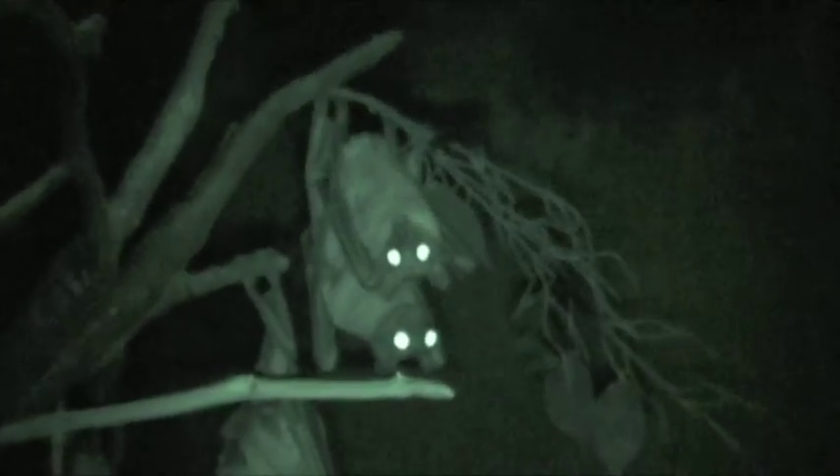The stereotypic experience — people think that bats are really truly frightening looking, but if you look at their faces, they're actually kind of cute looking.